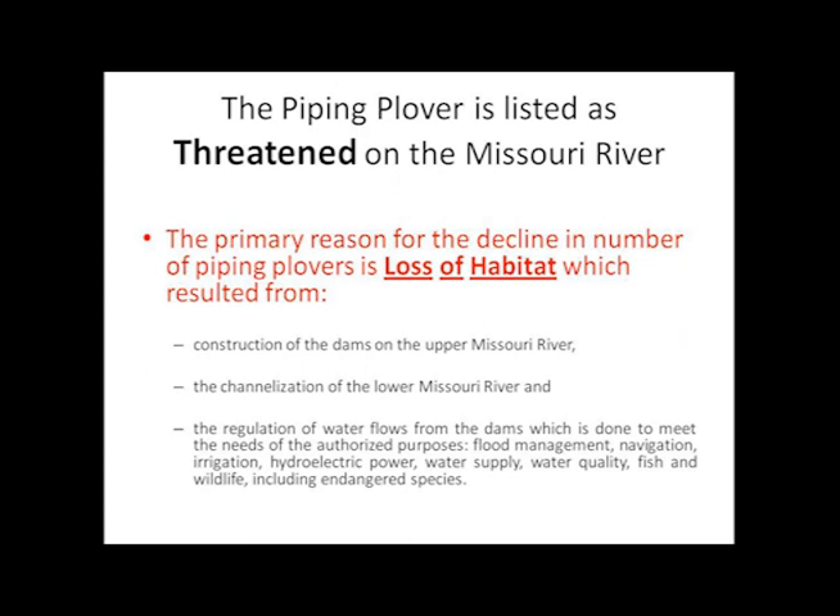Channelization of the lower river created a self-scouring channel that is a minimum of 9 feet deep and 300 feet wide for the benefit of river navigation. Channelization and bank stabilization destroyed all tern and plover habitat from St. Louis to Sioux City, approximately 750 miles. New dams resulted in the flooding of available sandbar habitat in the reservoirs, as well as prevented sand from moving downstream to create new sandbars.